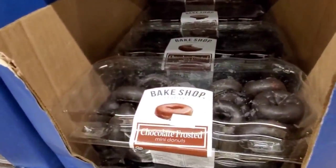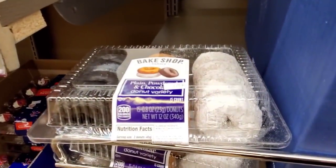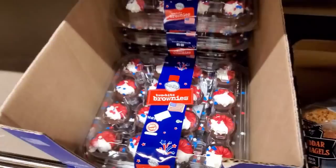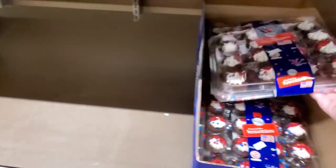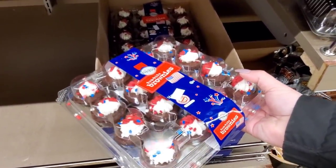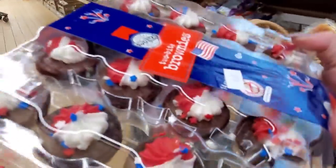They have chocolate frosted donuts for $2.55. Then they have a variety pack for $1.99 — that's a good deal. These brownies are so good — $4.99. They're so yummy. You'd think they'd be too sweet, but they're really not. They're good. Perfect for the holiday weekend.